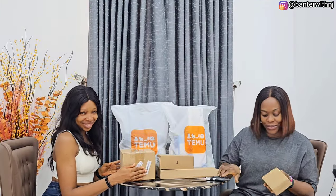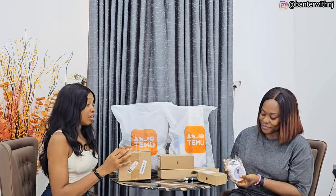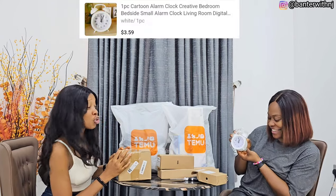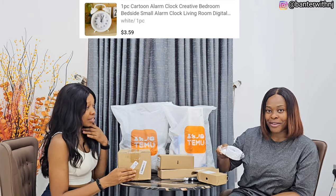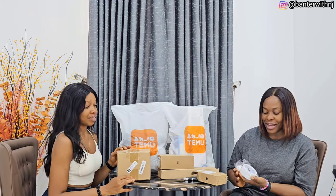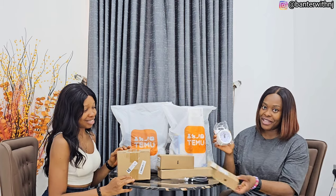Let's start with this one. So this is an alarm clock. It's so cute. My sister was complaining about not being able to wake up on time, so I told her I'm going to order you an alarm clock, and this is really cute.